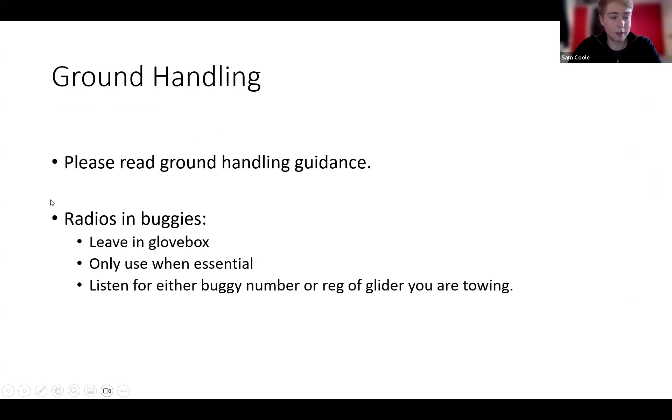Hopefully you've all read the ground handling guidance by now — if not, this morning is your perfect opportunity. I'm also trialling sticking the ground radios in the buggies for a bit of situational awareness for the buggy drivers, and so we can contact you if need be. Just leave the radios in the glove box for now so they don't get lost — it's not ideal because you can't hear them that well, but I'd like to get mounts if we go ahead with this. Please only use them if it's essential. Remember, we're using the launching frequency, so only talk if you're called or if it's absolutely essential, and listen for either the number of the buggy you're driving or the glider you're towing.